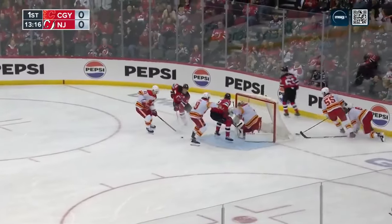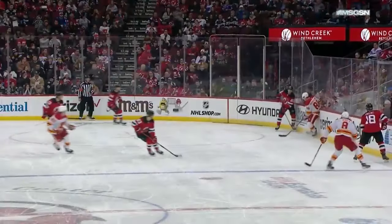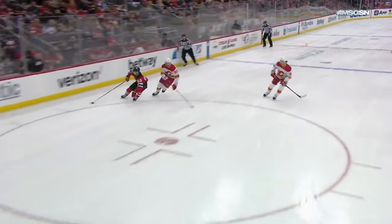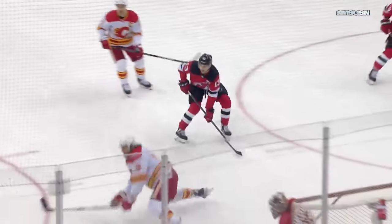Here's Jesper Bratt with a hard drive. Feeds in front of Markstrom, makes a big save on Heischer. That line is the makings of a really good, hard-working group as we watch Jesper Bratt use his speed. You see that little stutter step and opening up the skates by Bratt to make this play. What a save — Heischer didn't quite get it up, he's in tight, can't get it over the right pad. But that is a remarkable save by Markstrom.